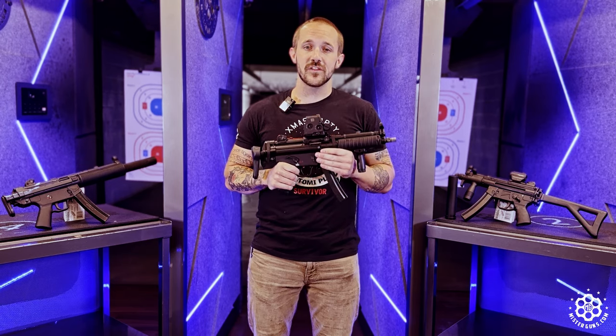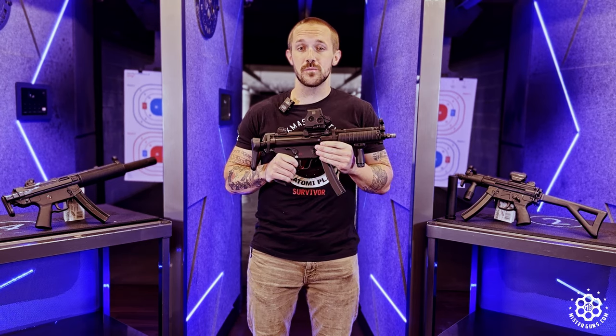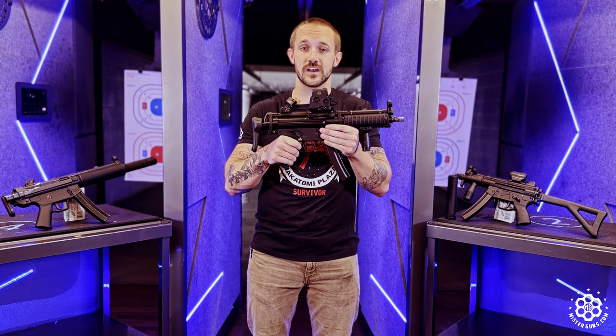Today, I have the distinct pleasure of talking about the HK MP5, in my opinion, the greatest submachine gun of all time.